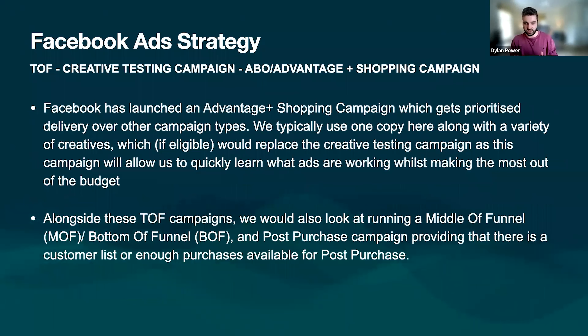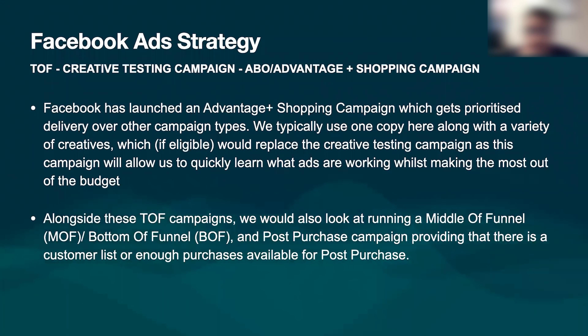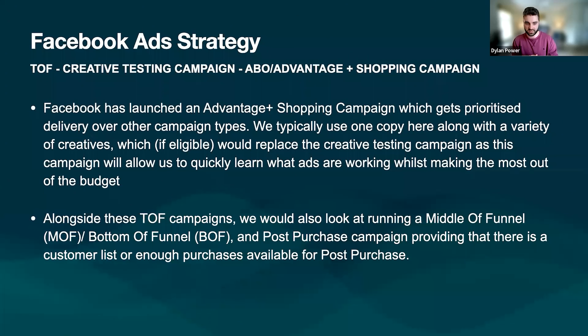The advantage of the ABO shopping campaign is it was recently launched by Facebook, and they tend to push new campaign types at the start to see if they work. We'll use one copy with a variety of creatives and constantly update and replace based on creative testing. You mentioned on our first call that you'll have a lot of creatives in almost like a vault, so we'll constantly be going through them. We don't want to put a huge pile of budget into one or two campaigns — we want to spread it. Middle of funnel and post-purchase campaigns would rely on customer lists, which we won't have at the start since this is a startup. But with a 10K ad spend, we're going to build customer lists pretty quickly.